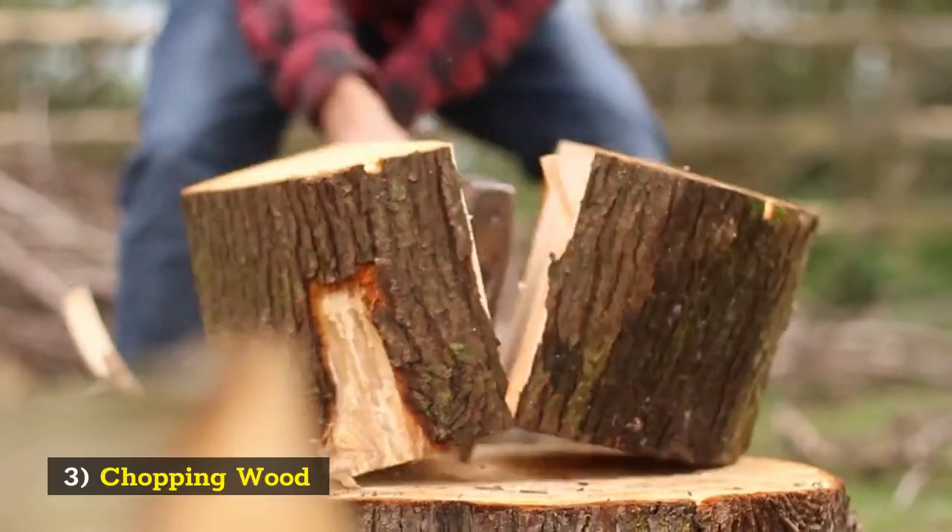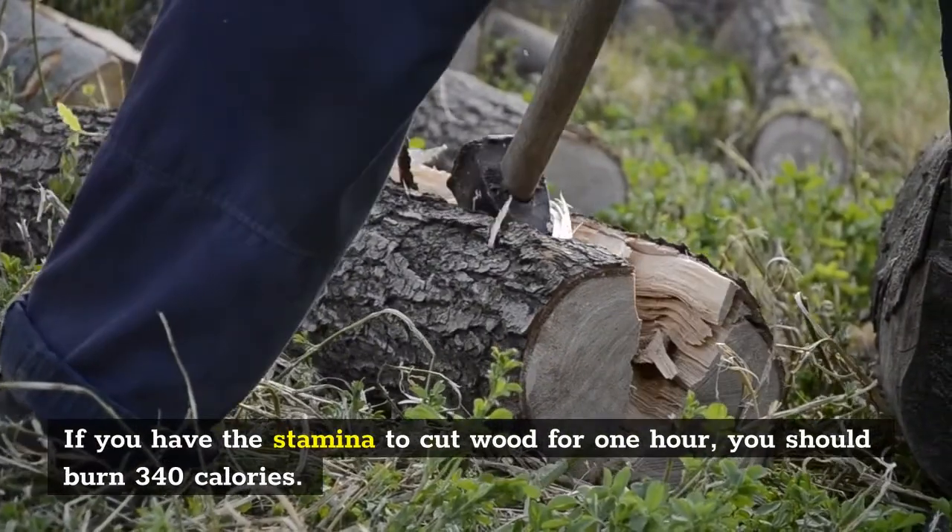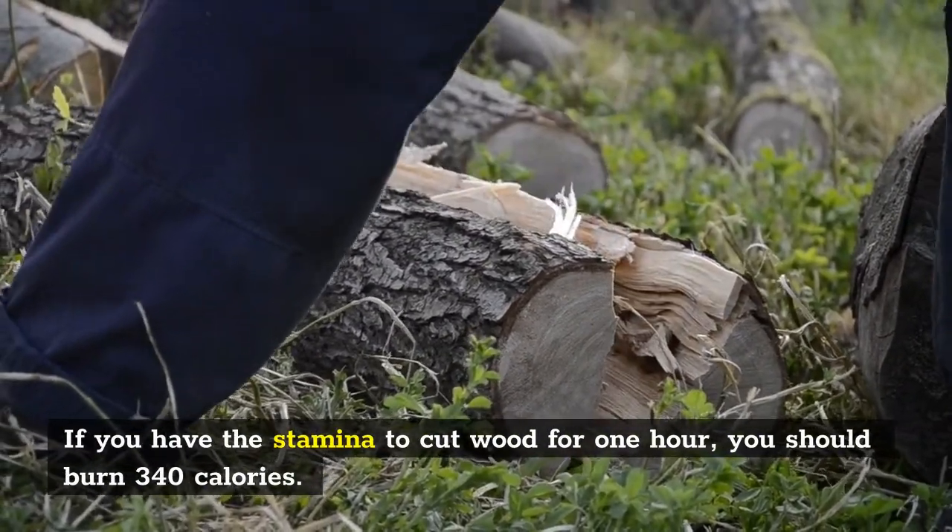3. Chopping Wood. If you have the stamina to cut wood for 1 hour, you should burn 340 calories.